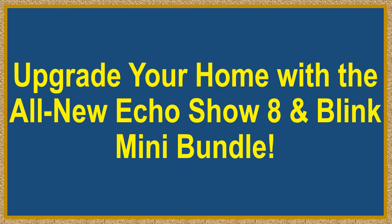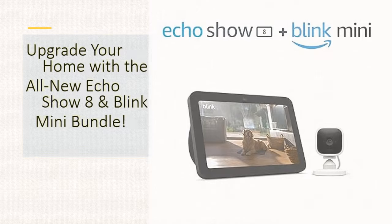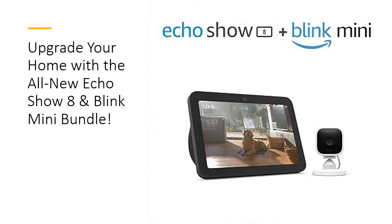Upgrade your home with the all-new Echo Show 8 and Blink Mini Bundle. Elevate your home entertainment and connectivity with the all-new Echo Show 8 bundled with the Blink Mini.